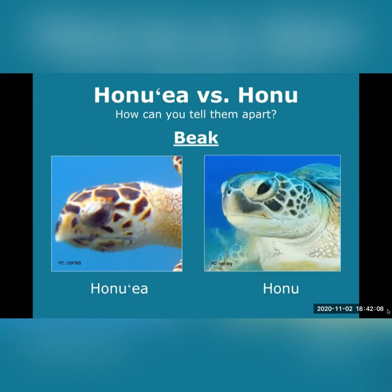The third way to tell honu and honu'oea apart is by their beaks. What might be some reasons their beaks are shaped differently? Did anyone say diet? Honu'oea have narrow and pointed hawk-like beaks, enabling them to reach into small holes and crevices in coral reefs to find sponges or other invertebrates like crustaceans and worms. While honu, greater than about seven inches in size, generally eat only limu or algae and seagrasses.